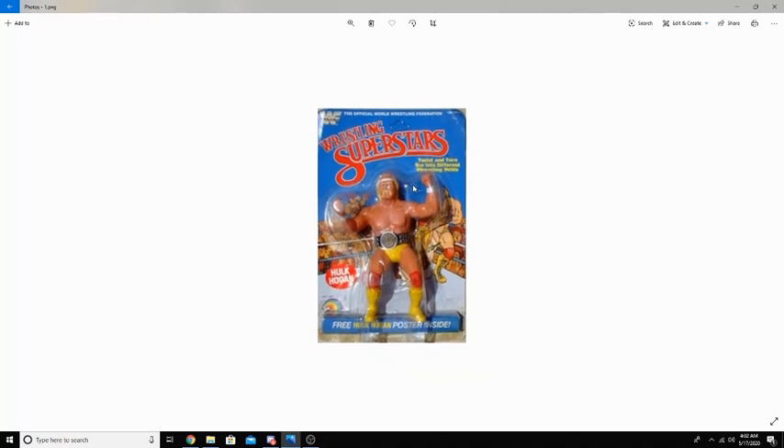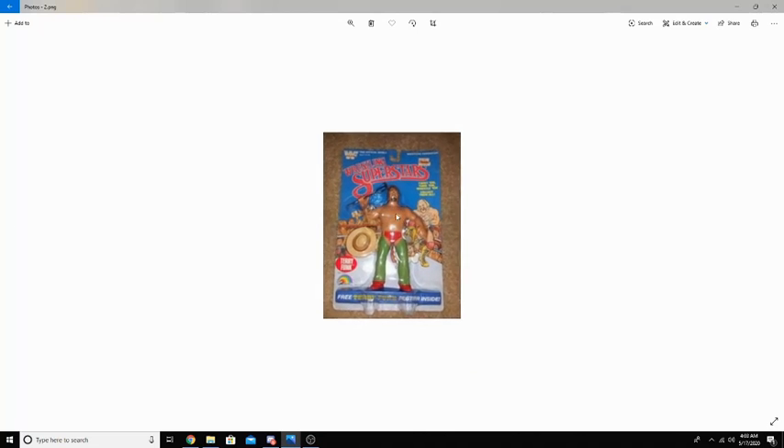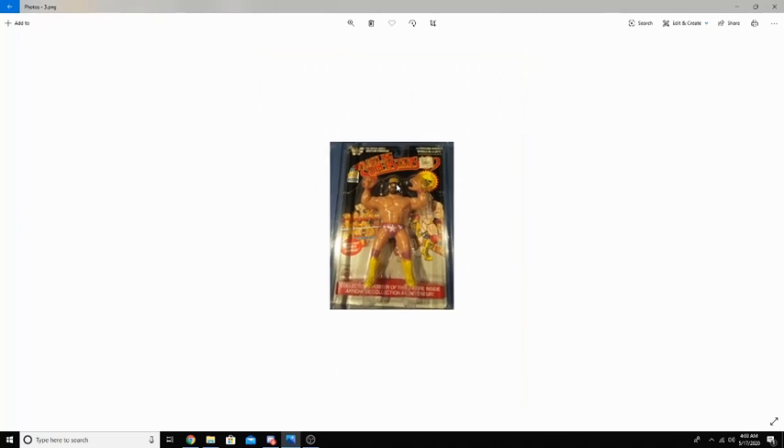LJN had 6 series total, and their figures were made of rubber. If you zoom in here, this person came with a crutch and a hat — Terry Funk. So they did come with accessories based off of their gimmicks, but not all came with accessories. Each figure stood at about 8 inches tall.